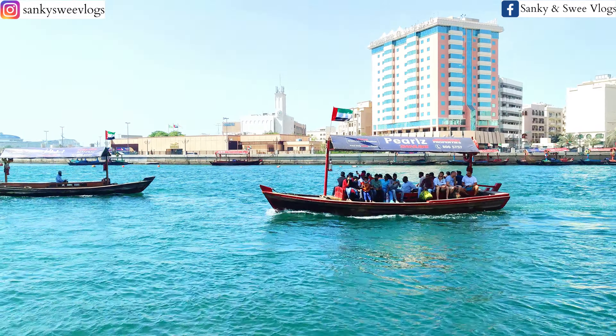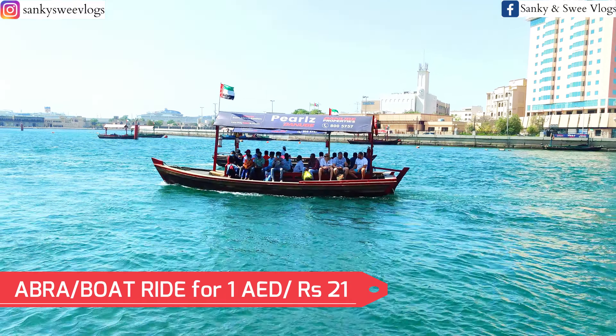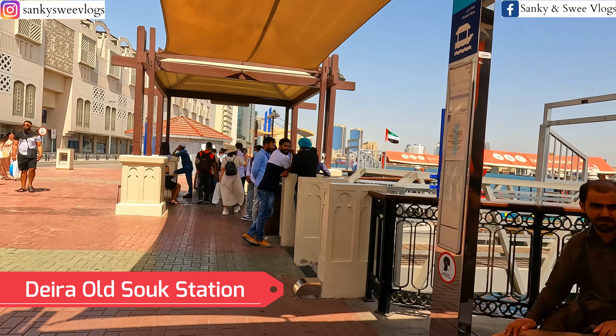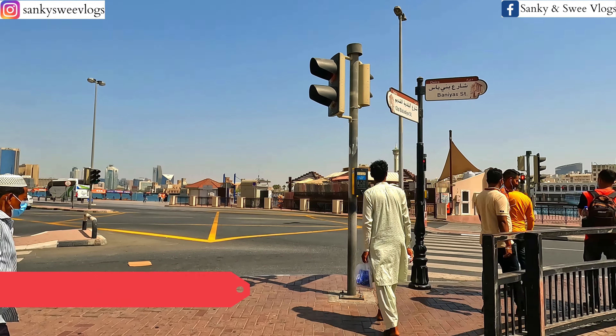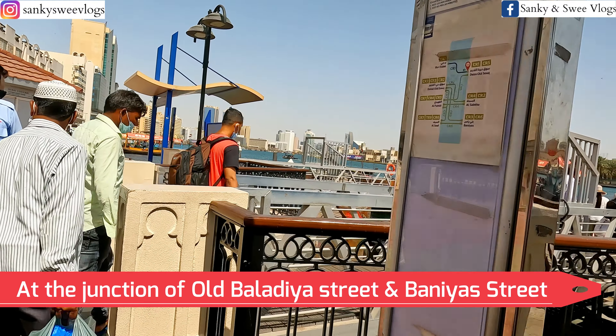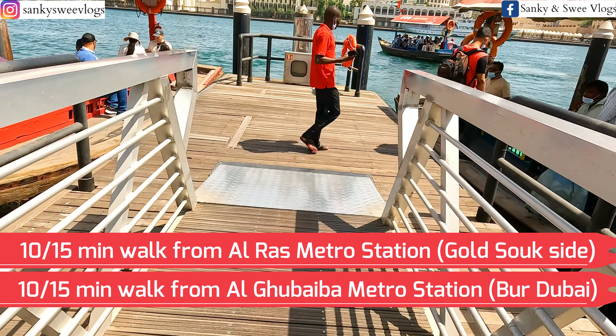And if you haven't followed us on social media, please do that too, so that you will get real time updates. Yahaan peh pahunchte hi aapko Old Dubai ki friendly, rustic and old school vibe turant hi feel ho jayegi, which is quite different from the fast paced and hectic life of modern Dubai.